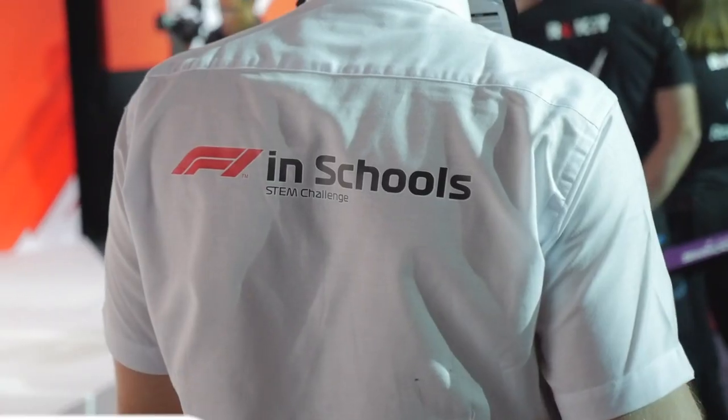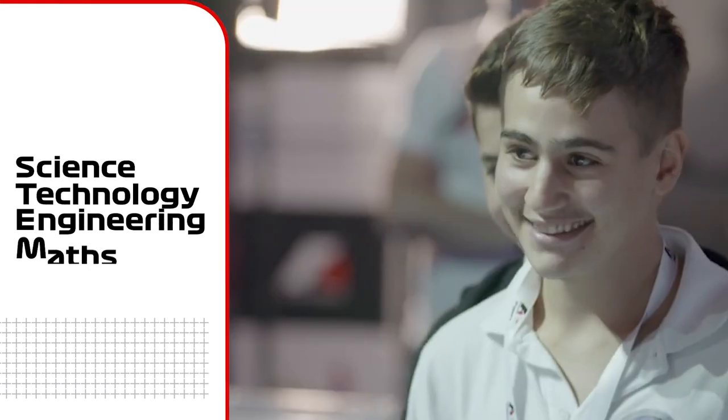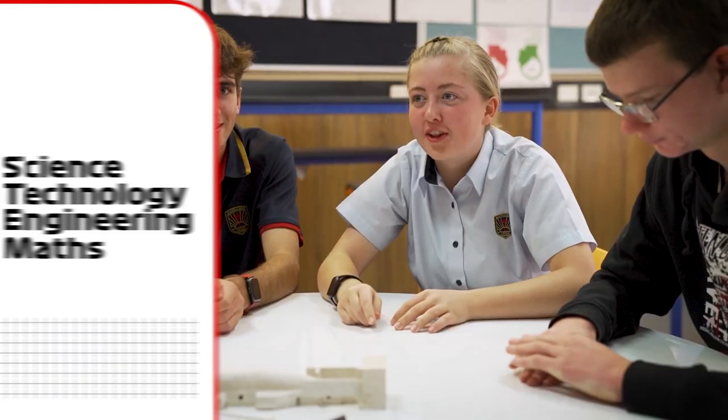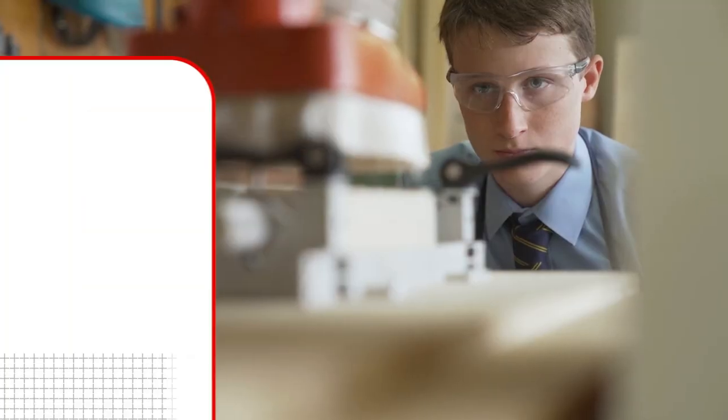What is F1 in Schools? F1 in Schools is a global STEM challenge working with industry partners to provide an exciting and challenging educational experience. A group of three to six students form a team, think of a name, and allocate job roles to start designing their miniature Formula One car of the future.